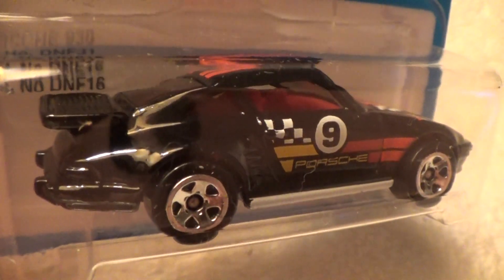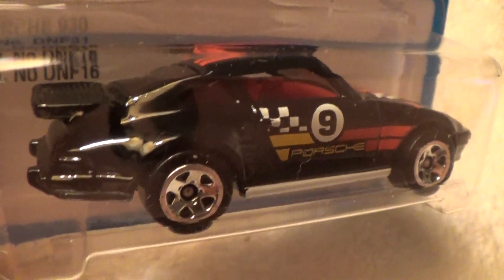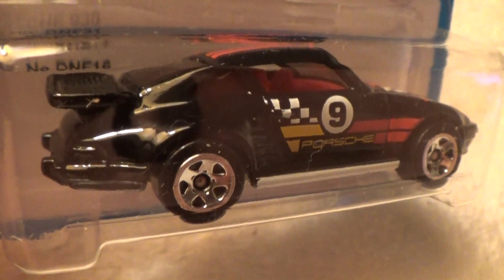Little boy blue, go blow your horn — for the Hot Wheels Ultra 80s Target exclusive series set.